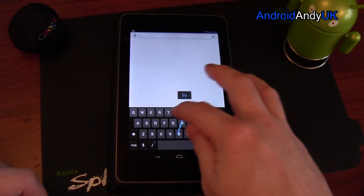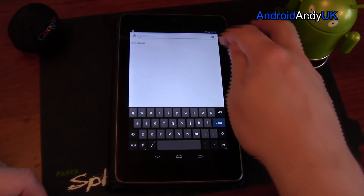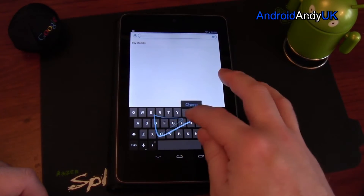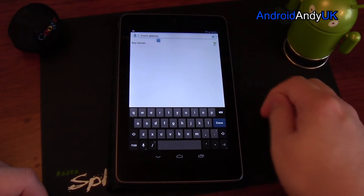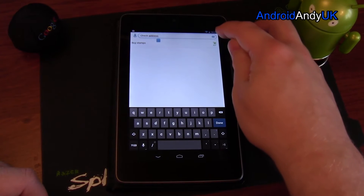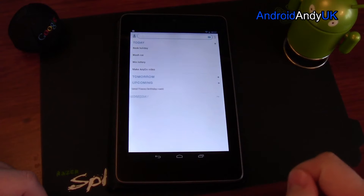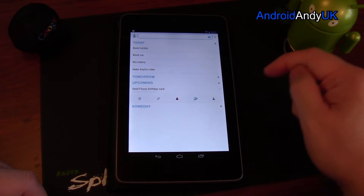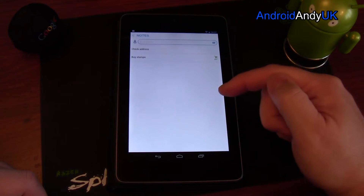If I wanted to add subtasks — so it might be 'buy stamps' and 'check address' — those are now subtasks within the task. You don't see them on the surface; you have to go into the notes area to view them.